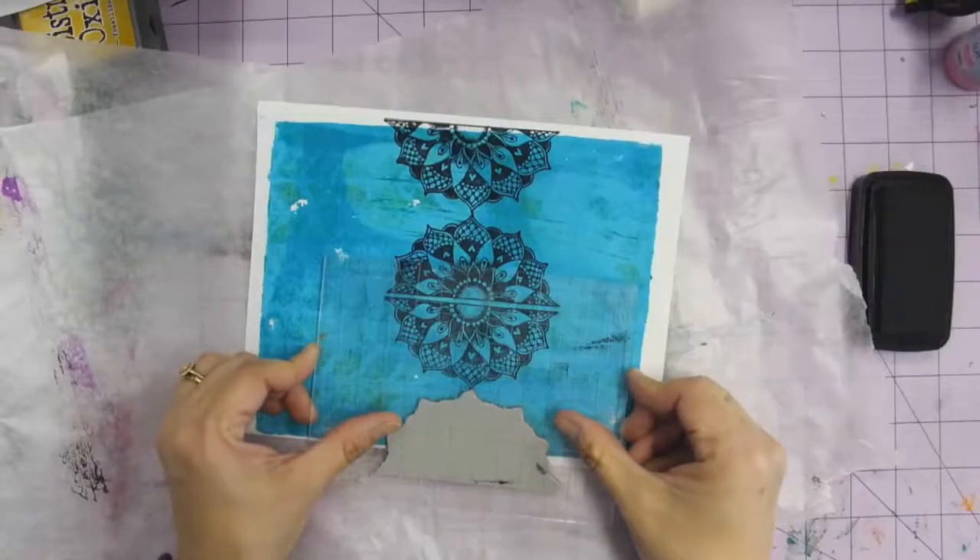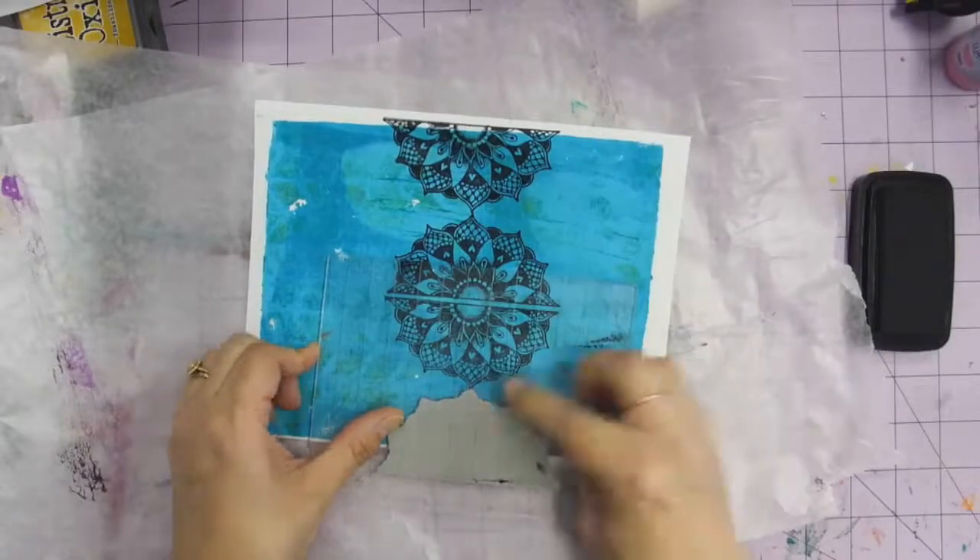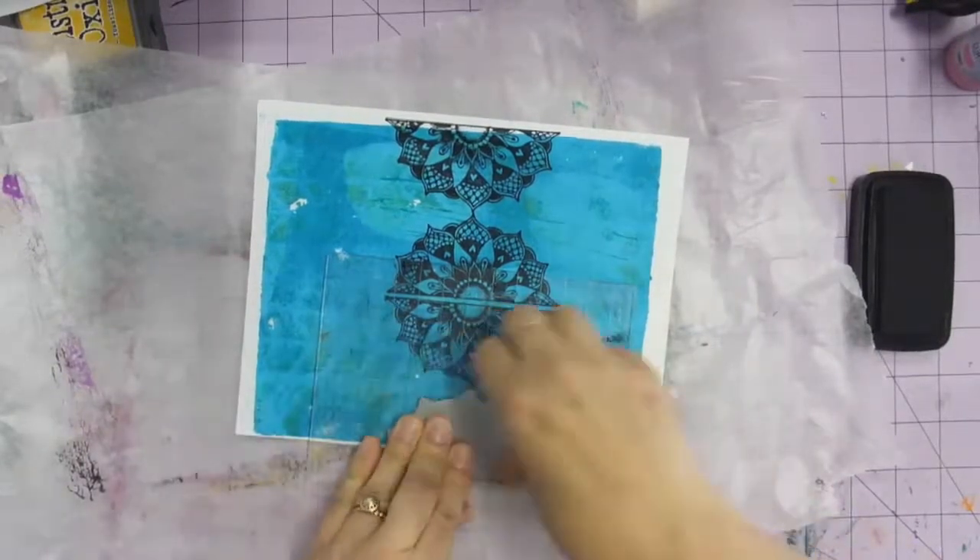Let me go ahead and change the camera so you can see what I'm doing. Remind myself how to do this, and that way you can see what I'm working on.